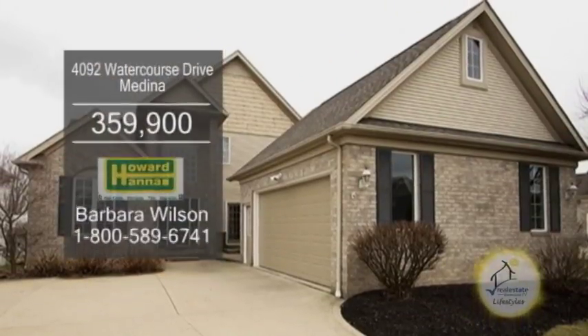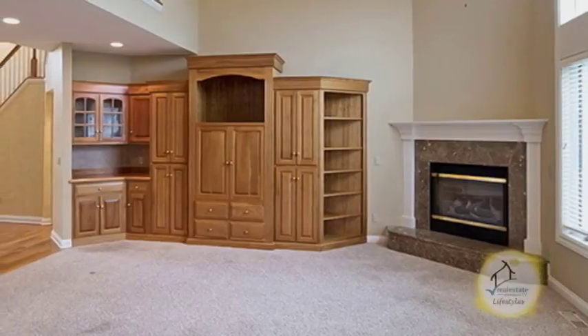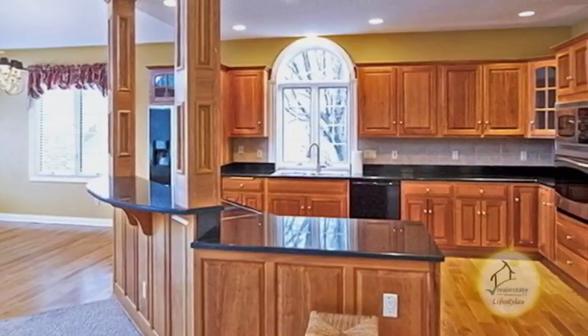A cluster home in Medina. Enjoy lake views from this two-bedroom, three-and-a-half bath home. The vaulted great room features a gas fireplace. The custom kitchen includes cherry cabinets and hardwood floors.